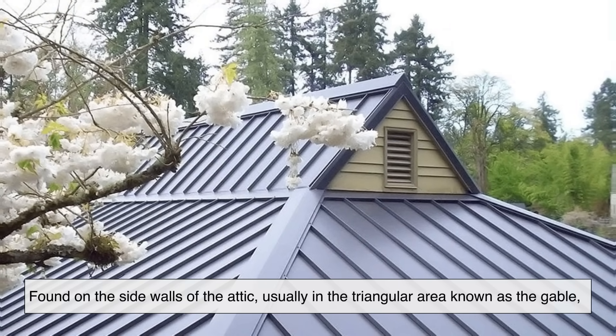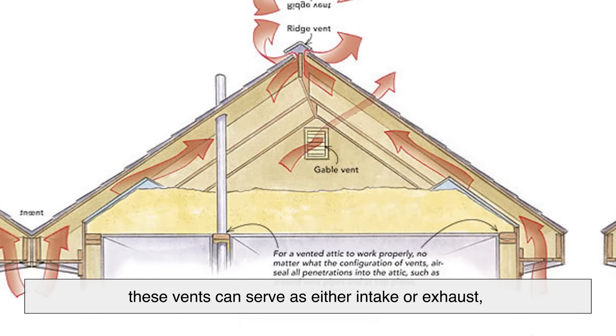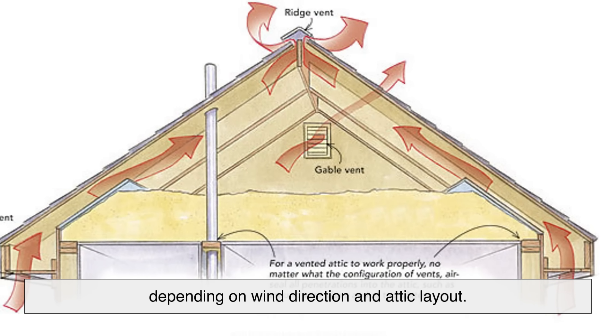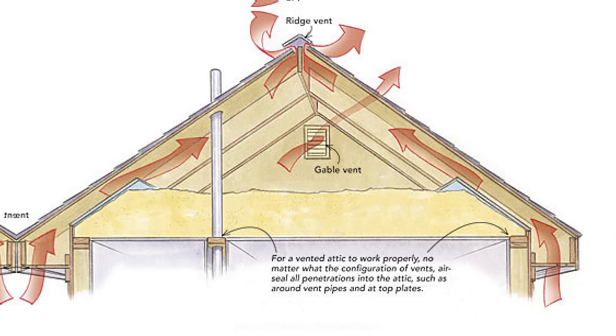Gable vents are found on the side walls of the attic, usually in the triangular area known as the gable. These vents can serve as either intake or exhaust, depending on wind direction and attic layout. They're less commonly used today in modern homes, but still seen in many older buildings.